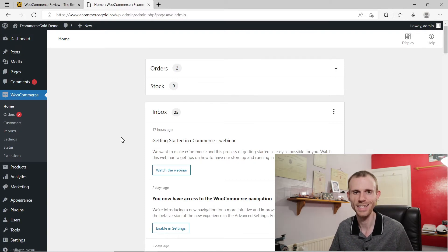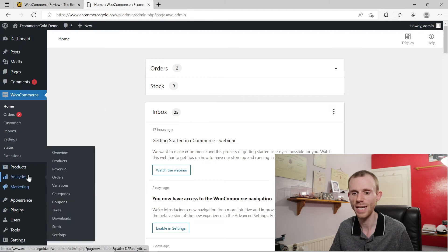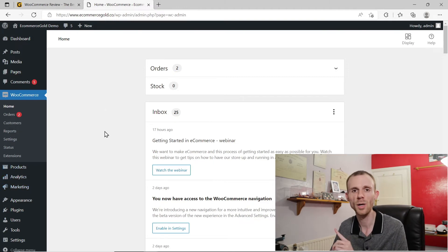Overall the dashboard is pretty easy to use. When you install the WooCommerce plugin it adds the WooCommerce option to your sidebar in the main WordPress navigation menu, along with Products, Analytics, and Marketing. If you install the WooCommerce Payments gateway plugin you'll also have a Payments option. Overall the dashboard is pretty easy to use because it's basically built off WordPress, which is pretty good and pretty simple.